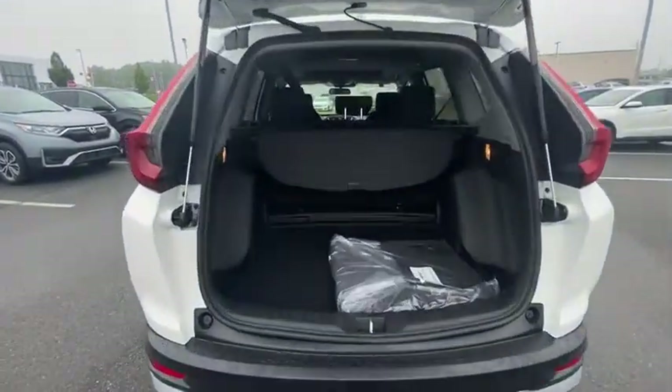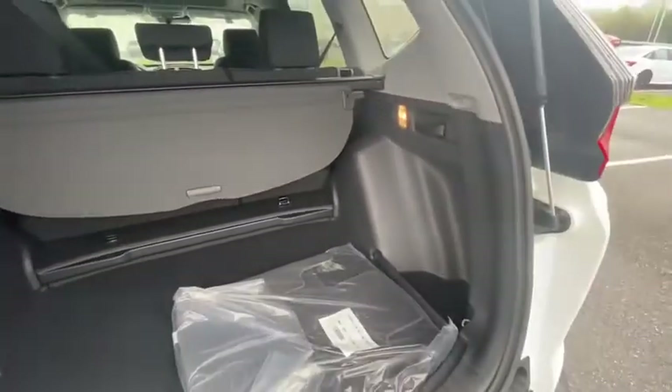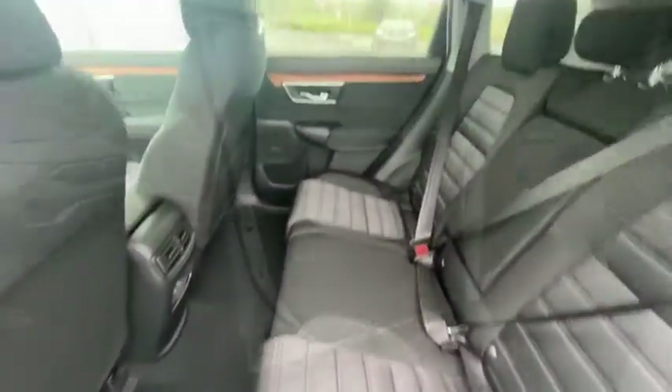Rear window defroster, heated front seats, power windows, overhead console, panic alarm, brake assist, power moonroof, remote keyless entry, and tachometer.